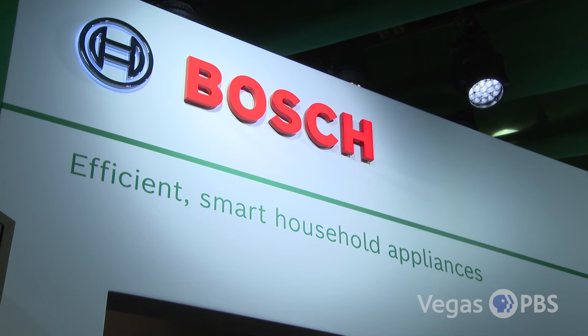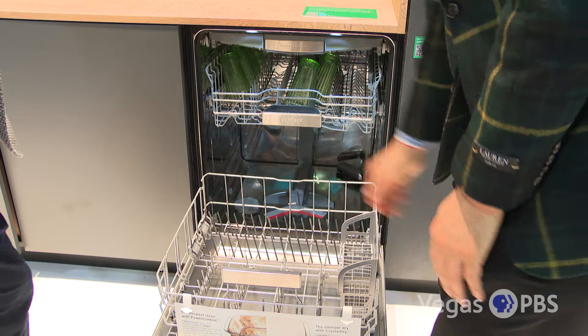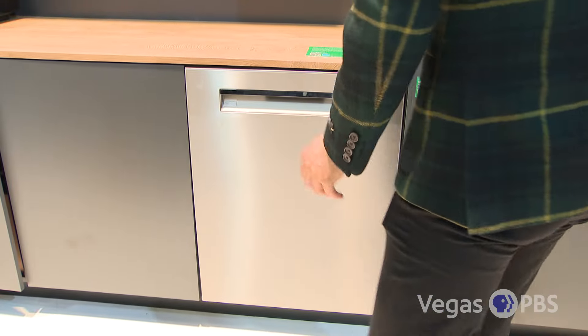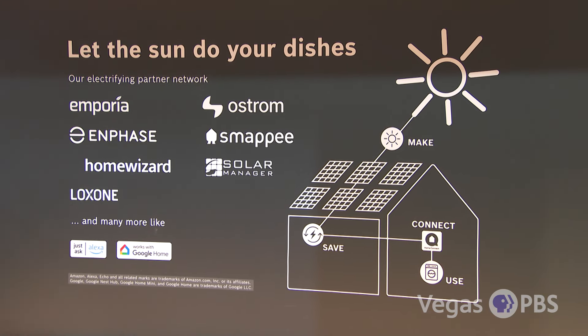We're talking about being energy efficient — we have the washer and dryer over there. What do we have for the smart home? So, just like the washer and dryer, the dishwasher through our Home Connect app — you can actually choose when you want to run them, maybe when energy is cheapest or green energy is available. We have a lot of stuff for the home.